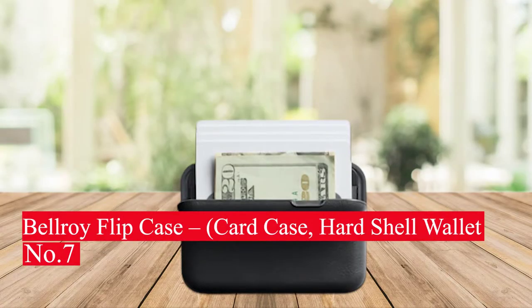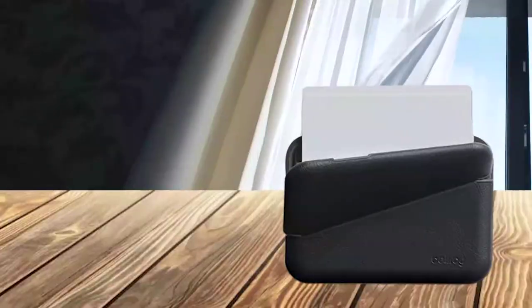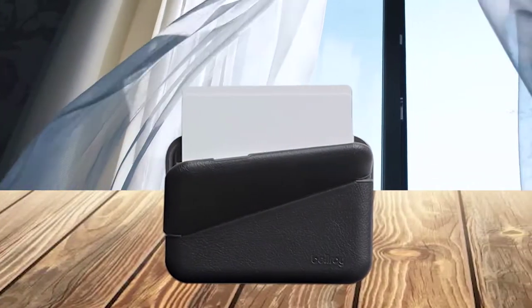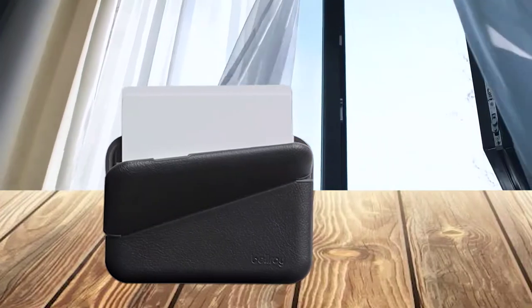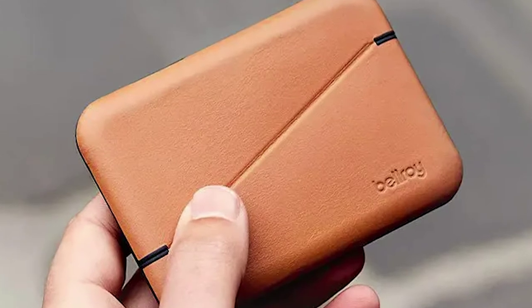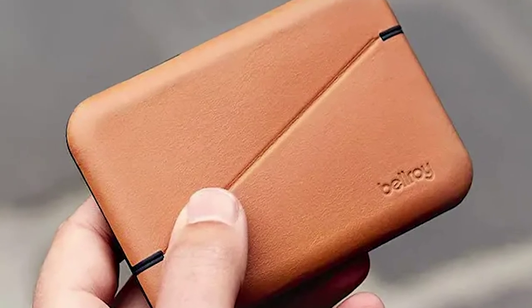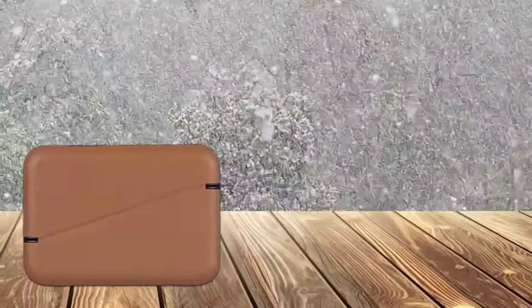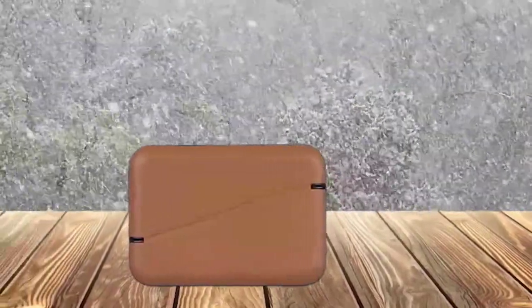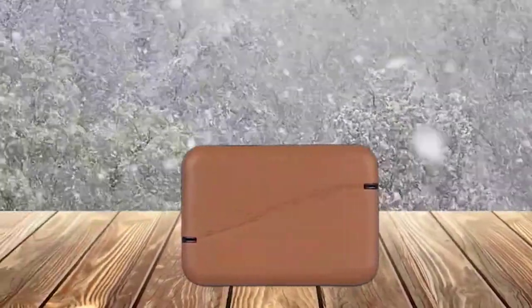Number 7: BellDry Flipcase Card Case Hardshell Wallet. The BellDry Flipcase is a great option for those looking for a robust and stylish wallet. This hardshell wallet features a slim profile, perfect for any pocket. Its sleek design allows easy access to cards and cash, while the RFID protection keeps your cards secure. The flip-open feature also makes it easy to take out cards and cash without having to open the wallet fully.